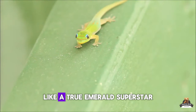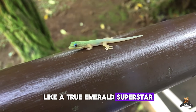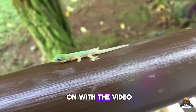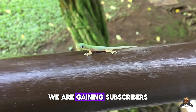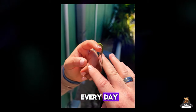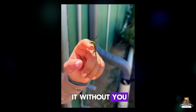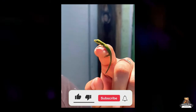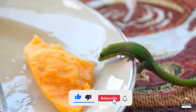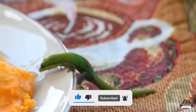Before we continue, if you like the channel, please hit subscribe and thumbs up — it helps us bring you even more interesting content, and it's really appreciated.